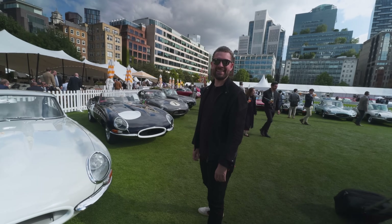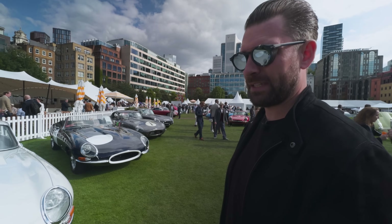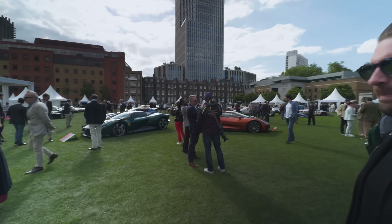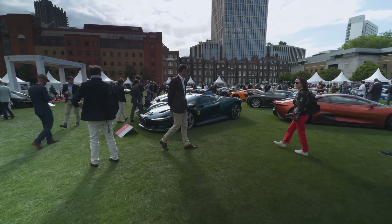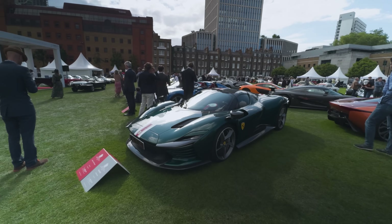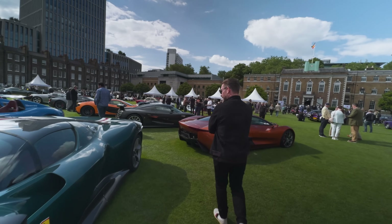I didn't know there was a Jaguar day on the second day. The SP3 - it's probably the best-spec'd SP3 I've seen. I find them quite spec-sensitive; some of them look okay, but that one's stunning. I also think they're going to age really well. The aero-sculpting on it is pretty wild - come and check out the rear of it, they're pretty out there.